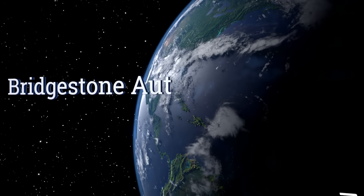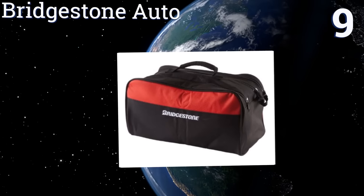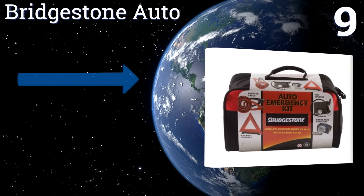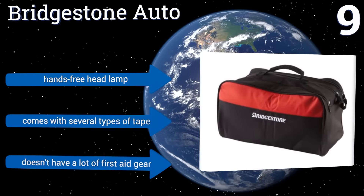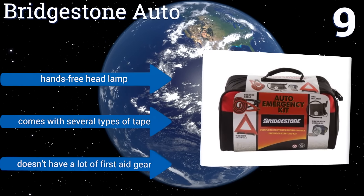At number 9, the Bridgestone Auto is a 53-piece kit that includes jumper cables with generously long 12-foot wires, making for easy side-by-side jumps should your car's battery die in a parking lot. The included storage bag has Velcro strips so it doesn't slide around in the trunk. It includes a hands-free headlamp and several types of tape, but it doesn't have a lot of first-aid gear.